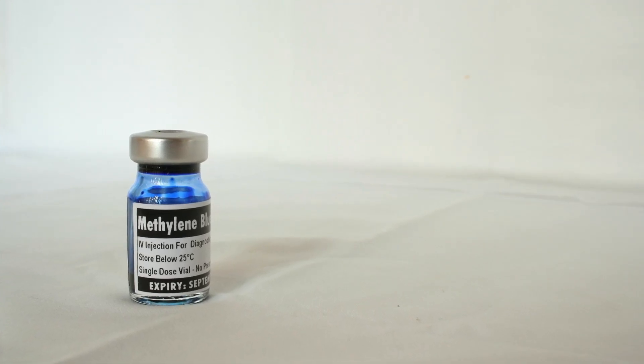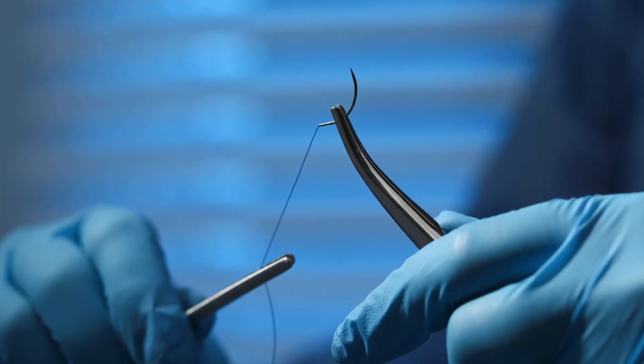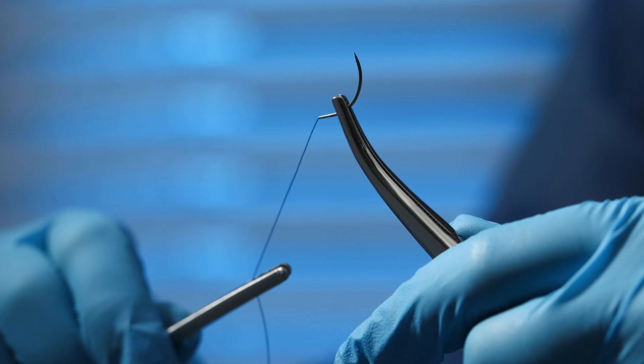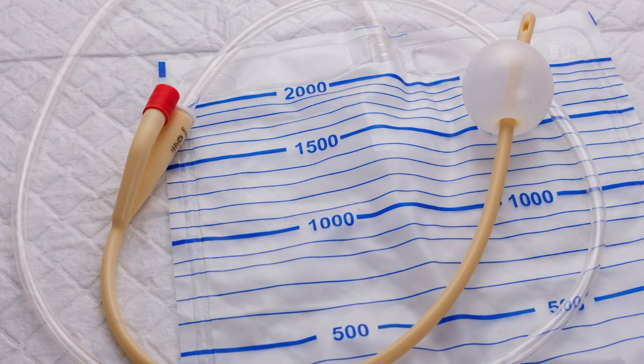If in doubt, you can always check the bladder using methylene blue. Repair injuries immediately using a two-layer closure with absorbable 3-0 sutures. The bladder should be continuously drained with a Foley catheter for at least 7-10 days post-operatively to ensure healing.